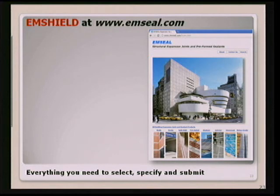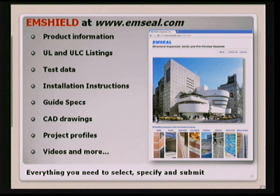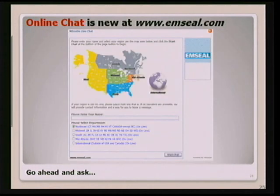Everything you need to select, specify, and submit M-Shield and all of our other products is available on our website — product information, UL listings, test data, installation instructions, guide specs, CAD drawings, project profiles, videos, and more. New at MCL.com is live online chat. If you go onto any of our product pages, you'll see a live online chat button in the top right corner. You click that and select your region to be linked to one of our dedicated inside tech staff who services your area. You hit the start chat button and have a quick live exchange — they can email you CAD drawings, tech data, and everything you need to shorten your search time on the site.